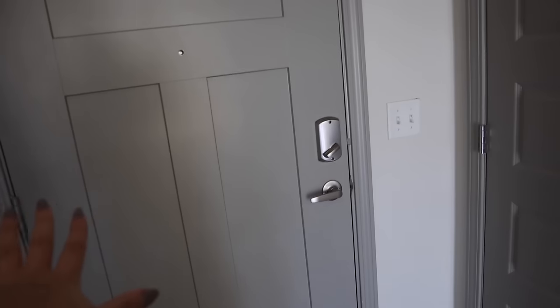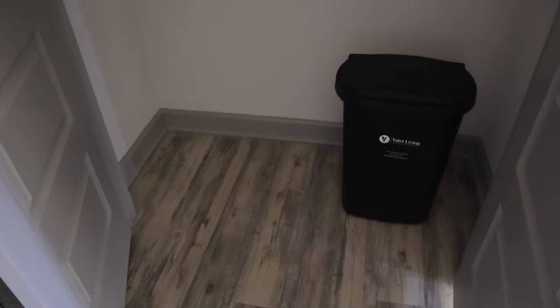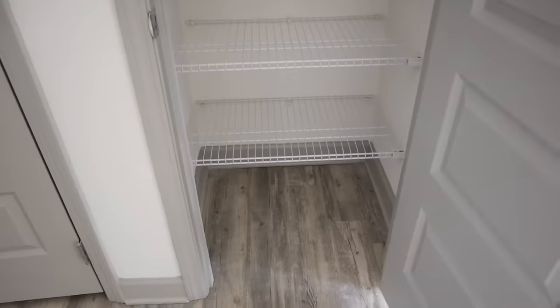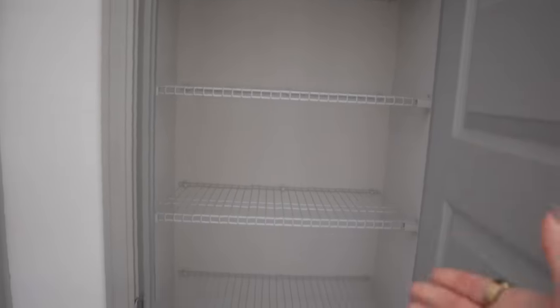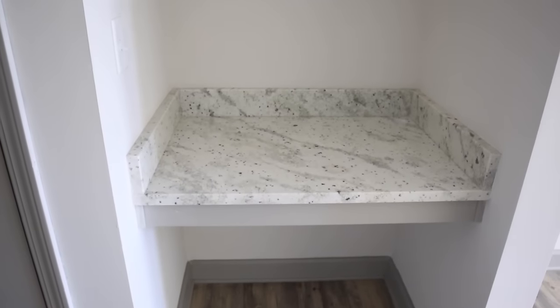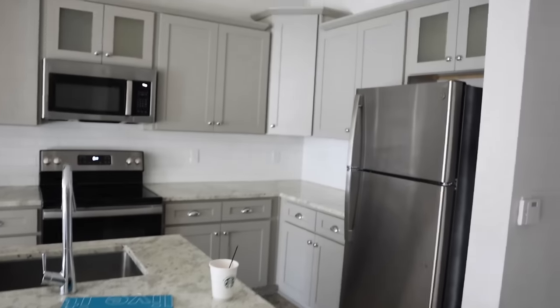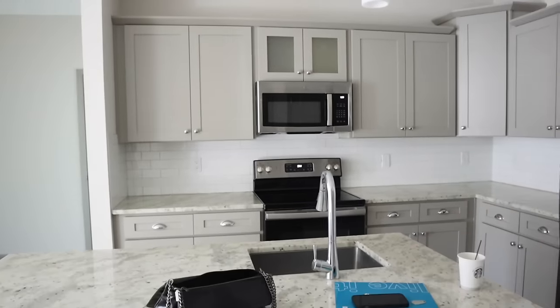So this is the front door when you walk in, and over here we have a nice-size broom closet and coat closet. Then over here we have a pantry, which I'm so excited for because I don't currently have one — I have very limited kitchen space in my current place. Then there's a built-in desk over here which I'm planning on turning into a coffee station, so I'm going to have my coffee machines here and some really cute wooden floating shelves that I'm going to mount on the wall.